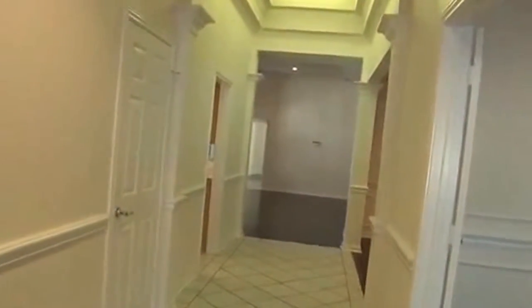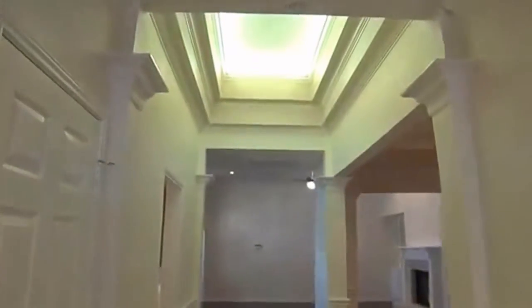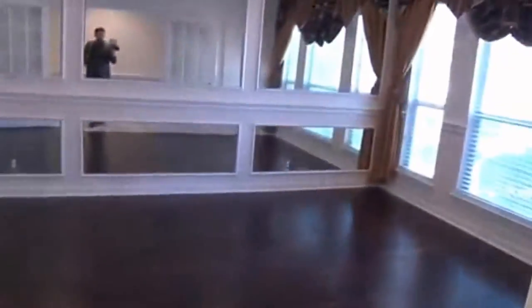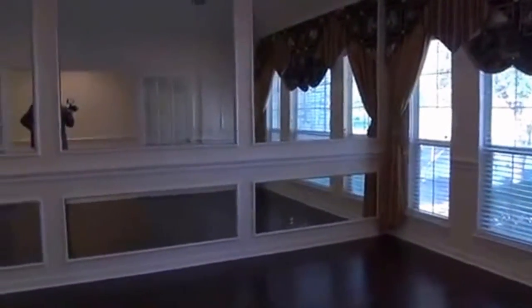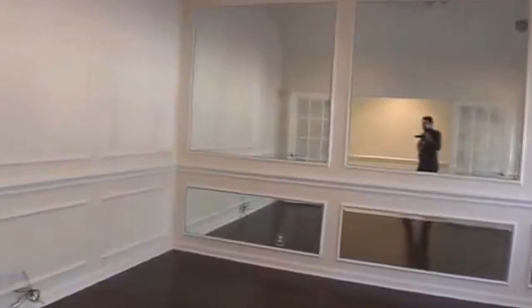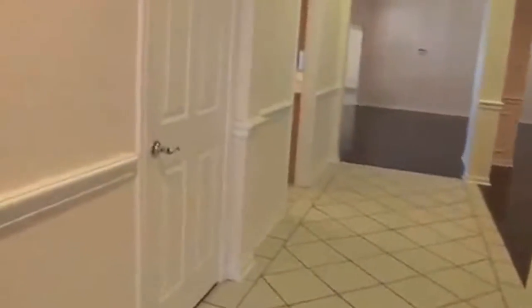Nice entryway as we come in here. Tall ceilings up there, nice lighting, really nice ceilings with a lot of detail. Here on the right we have maybe what you can use as an office, or if you have children, a playroom. It was used as a dance studio — that's why the mirrors are there. So if you like to dance, you can use it for that as well. Here on the left is a little coat closet.